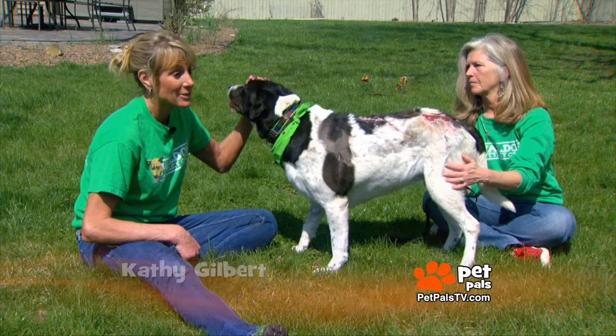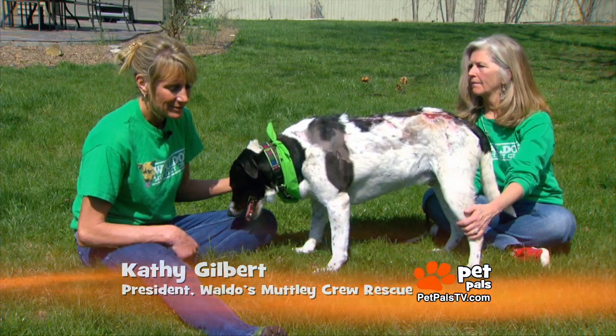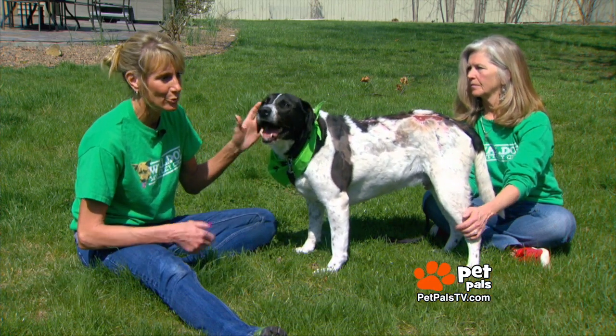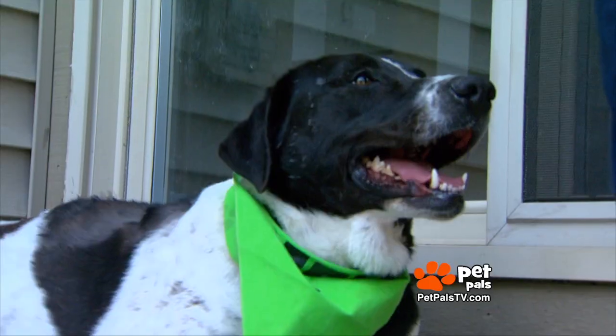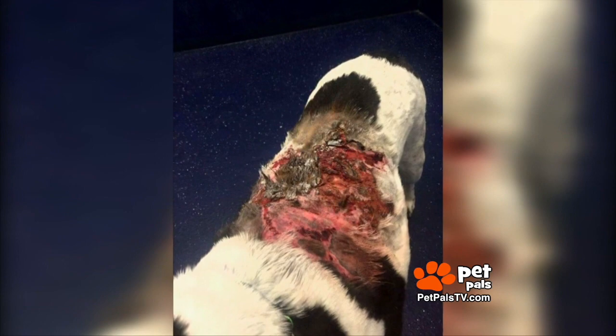I was at work. It was a Saturday evening, about 7 or 8 o'clock at night, and I got a text from a rescue coordinator at a local shelter saying we have an emergency. Can you take this dog? So we lined it up so we could get her the very next day and get her to our vet.